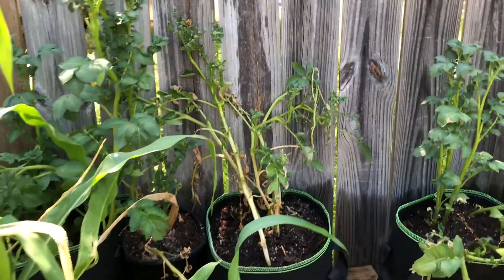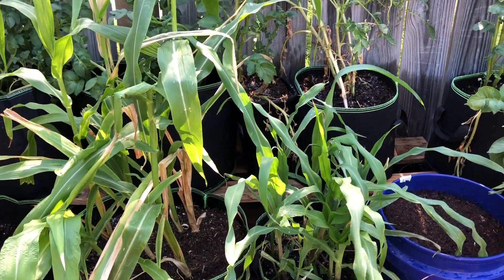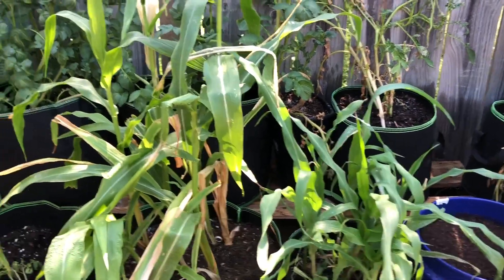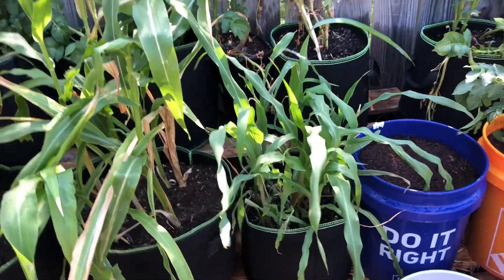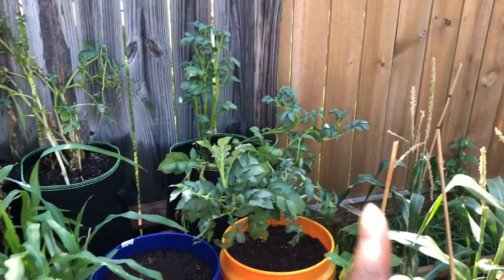I'm trying to make this video fast. This is some more corn I planted — they said you can plant them two weeks apart, so that's why they're different sizes. I'm going to move them because I believe they are two different kinds, I just don't know which is which. But anyway, on to tomatoes.